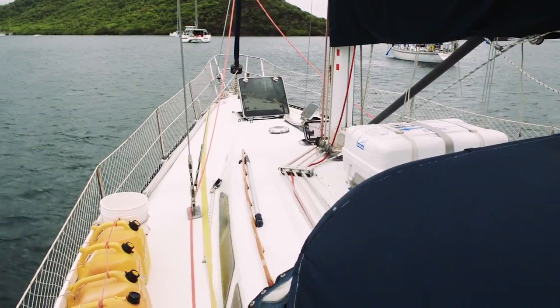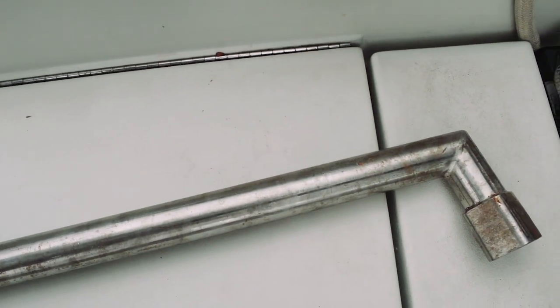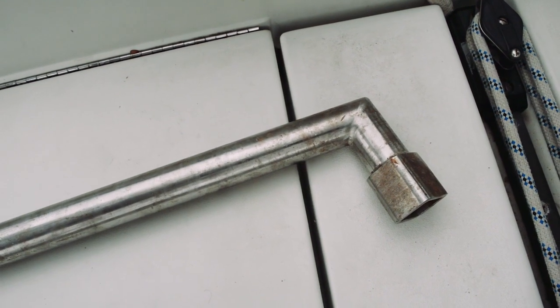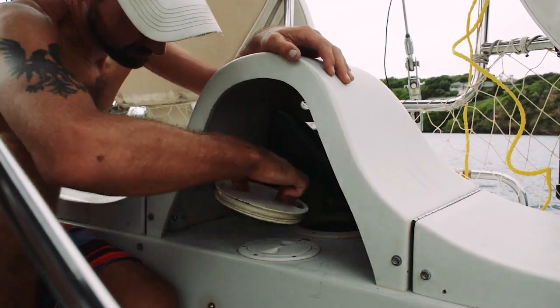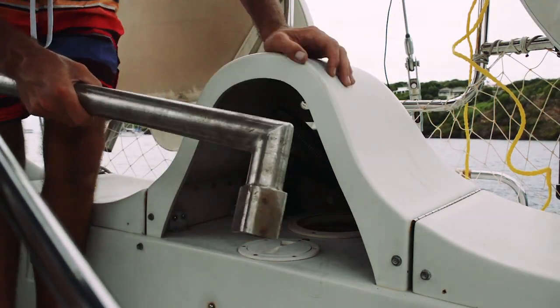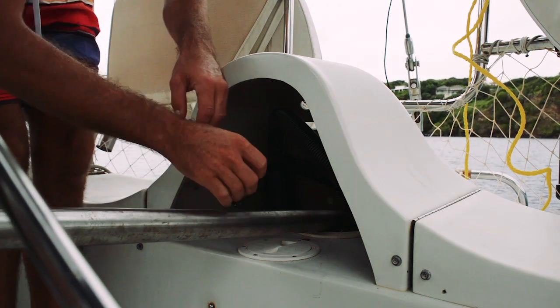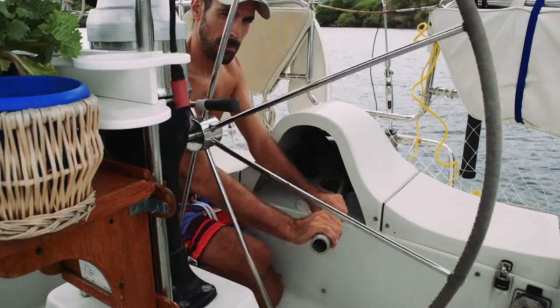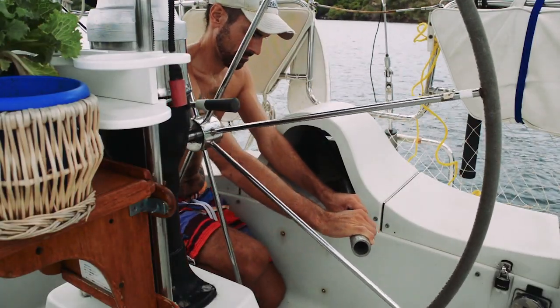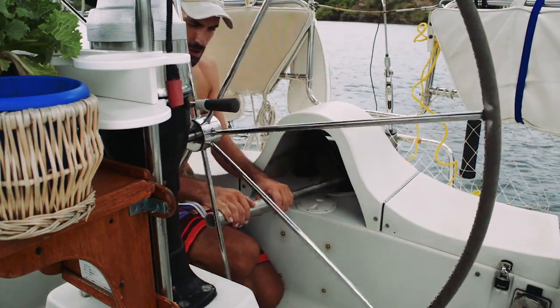Most wheel-driven boats will have an emergency tiller somewhere on board. If you don't have an emergency tiller, look for it — it's probably there. If it's not, you might want to have one made. If the gears or cables going from our binnacle to our quadrant and ultimately turning the rudder were to break, our emergency tiller can be used to steer the boat. We keep it in our aft lazarette and we know exactly where it is in case we ever needed to use it.